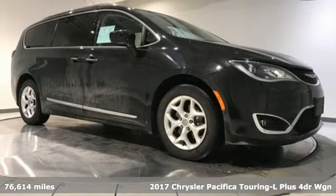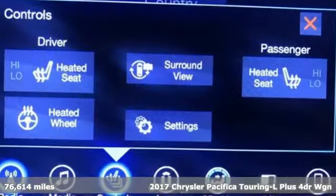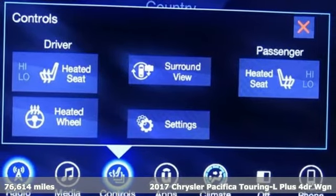It's a 2017 Chrysler Pacifica. Chrysler, where bold ideas merge with brilliant innovation.